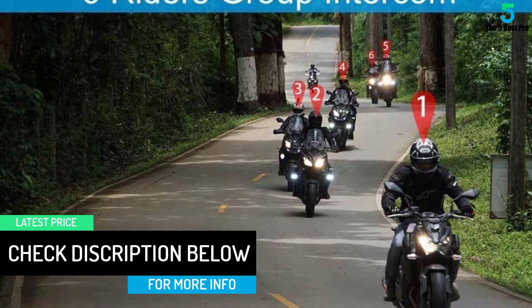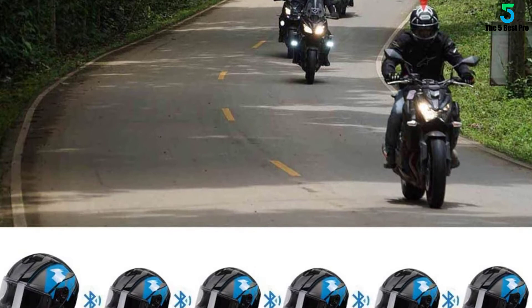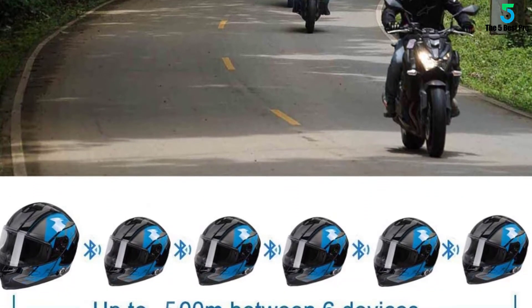It also has a user-friendly design, which makes it ideal for your daily use. Make your order today and you will find out how much you have been missing.